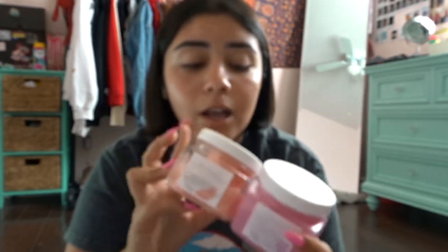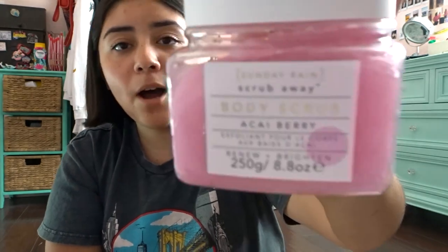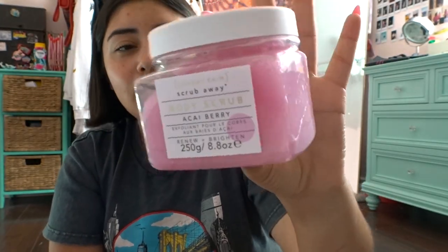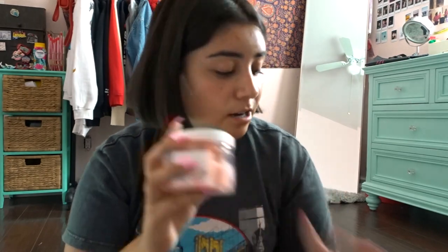There was this brand called Sunday Rain — I was walking by myself and there was a short line of about two to three minutes. They were giving out full-size free products for a follow. So I got two products: the first is a body scrub in like an acai berry scent — it's a really pretty pink color. The second is exfoliating cubes in watermelon, also a really pretty pink color. Two full-size products — yes!